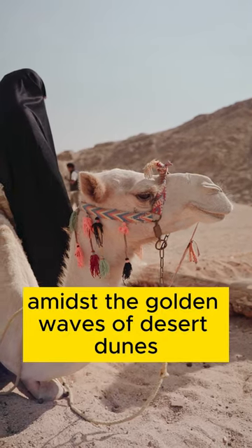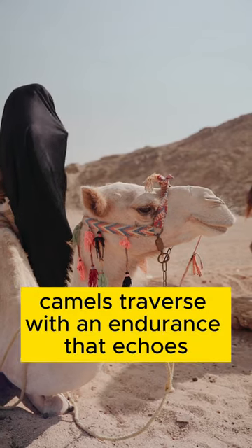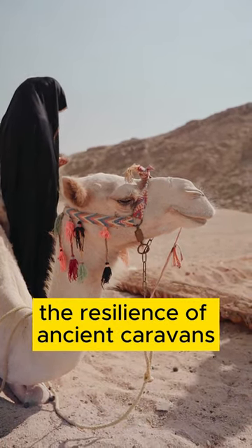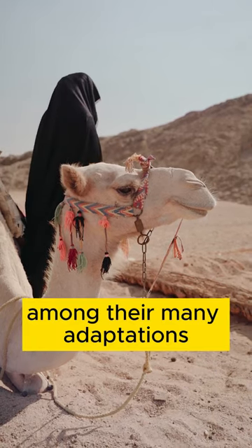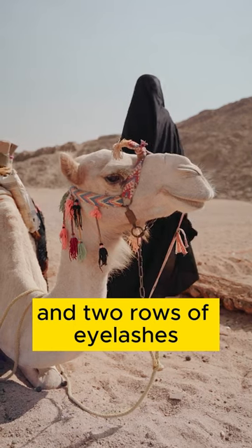Amidst the golden waves of desert dunes and the scorching winds of arid landscapes, camels traverse with an endurance that echoes the resilience of ancient caravans. Among their many adaptations, one stands out: they have three sets of eyelids and two rows of eyelashes.